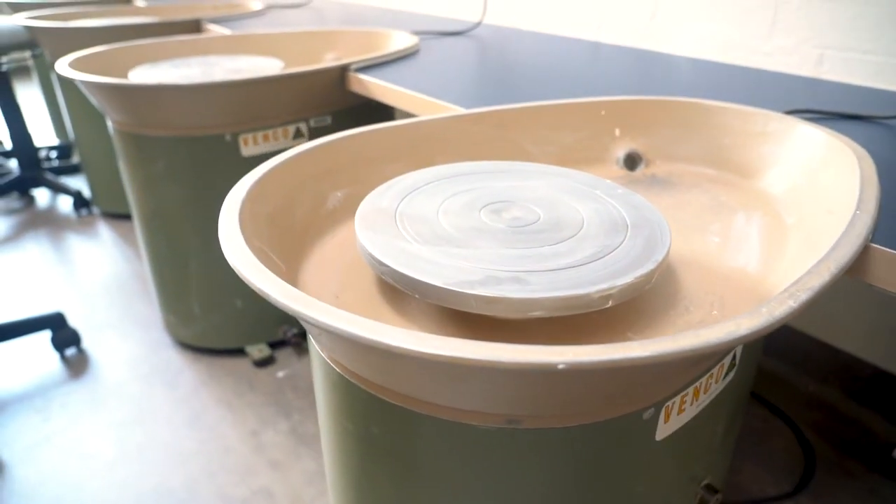This is our secondary art suite where we have graphics, fine arts, drawing and painting. We even have a kiln and pottery wheels for your sculptures.